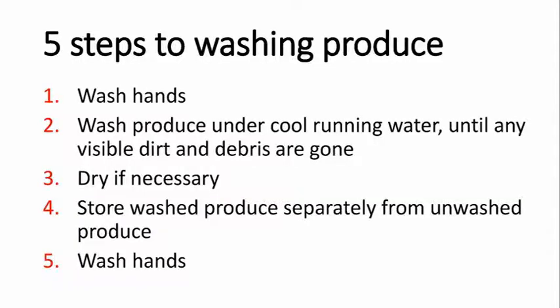Let me see if I have this right. The five steps to washing produce are: number one, wash my hands; number two, wash the produce under cool running water, scrubbing if needed — remember that potato — until any visible dirt and debris are gone; number three, dry only if needed; number four, store the washed produce separately from the unwashed produce; and number five, wash my hands again. You got it!